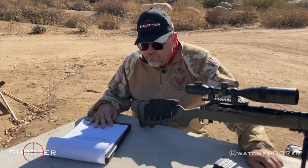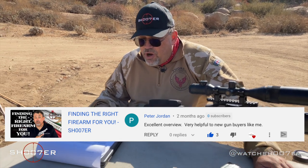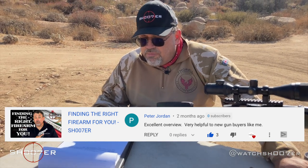Our first shoutout goes to Peter Jordan who enjoyed the video 'Finding the Right Firearm for You.' Pete says: 'Excellent overview, very helpful to new gun buyers like me.' Well Pete, thank you very much. The whole point of us doing these reviews is to try to make your lives a little bit easier so you're getting the right stuff the first time. We appreciate you watching — Pete, thank you much.